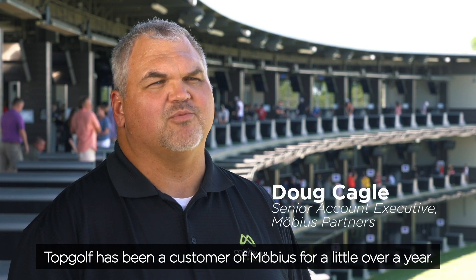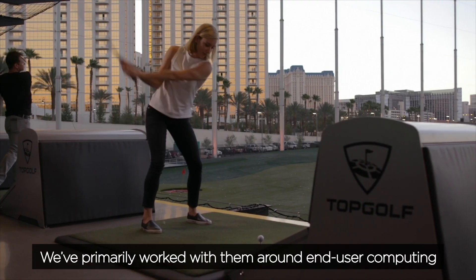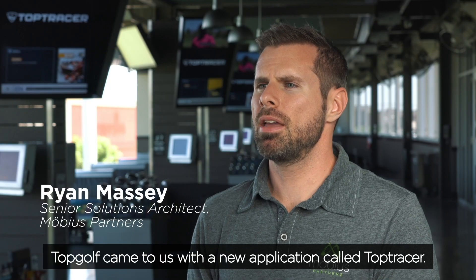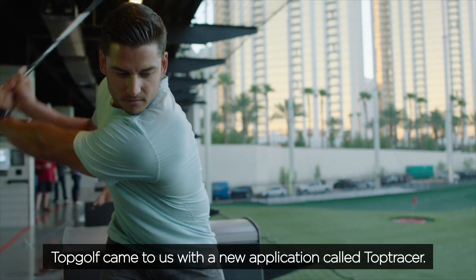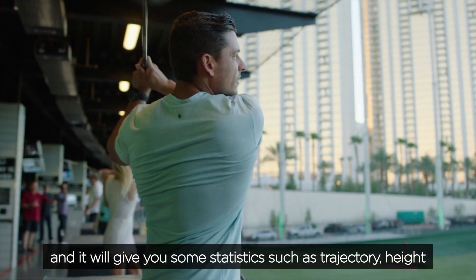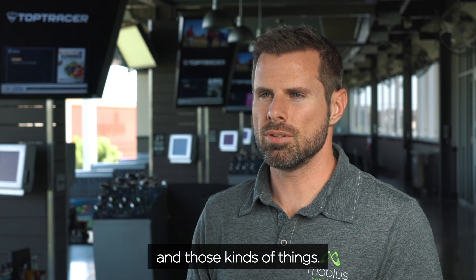Topgolf has been a customer of Mobius' for a little over a year. We primarily work with them around end-user computing with VMware technologies. Topgolf came to us with a new application called Top Tracer — it basically traces the ball when you hit it, giving you statistics such as trajectory, height, and those kind of things.